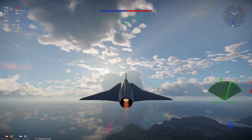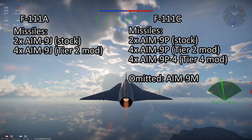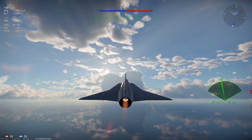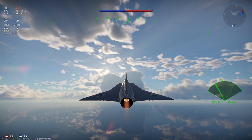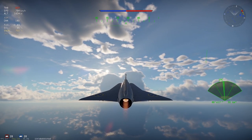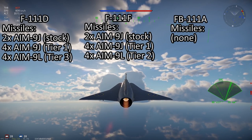For air-to-air missiles, the F-111A was fitted with AIM-9J Sidewinder missiles. The F-111C would receive the AIM-9P and eventually the AIM-9P4 all-aspect missiles; very late F-111C variants also used the AIM-9M Sidewinder. The F-111D and F used AIM-9J as well, eventually upgrading to the AIM-9L until withdrawn from service in 1996.